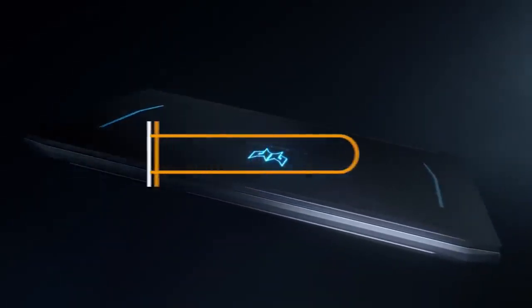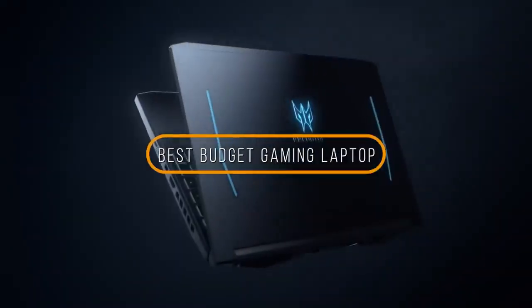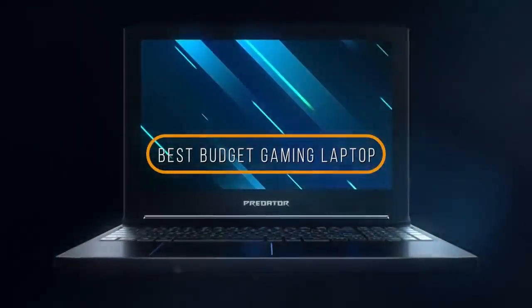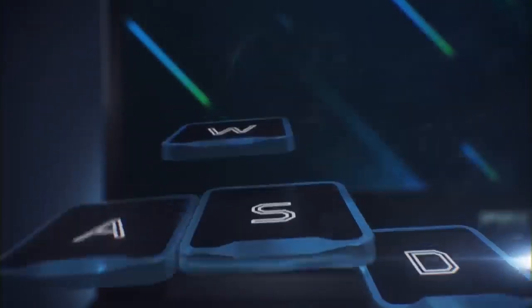Hey guys, in this video we're going to be checking out the 5 best budget gaming laptops for 2020. I made this list based on my personal opinion and hours of research, and I've listed them based on hardware, performance, design, features, and price.